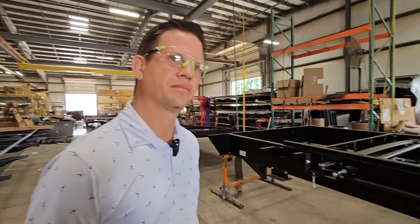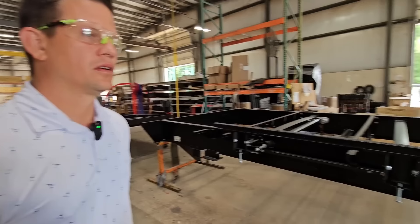How much would you say a typical frame like this weighs overall, just so people have a general idea? You're probably looking at every bit of 1,500 to 2,000 pounds.